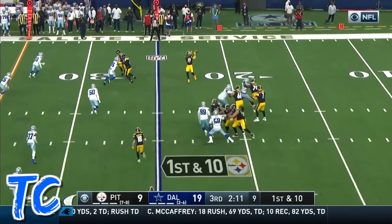Smith-Schuster still going. That was at Super Bowl 30. Quickly over to Smith-Schuster.